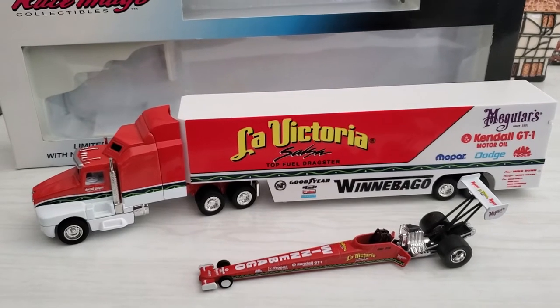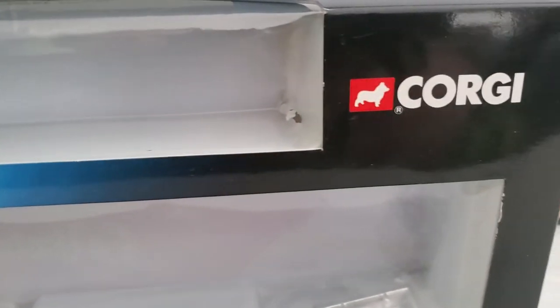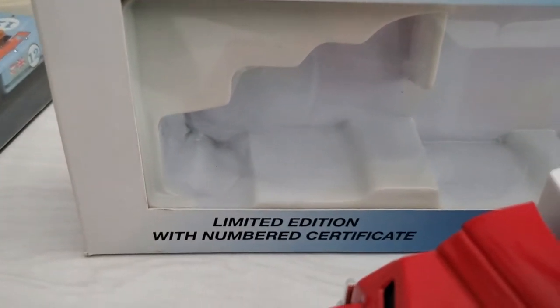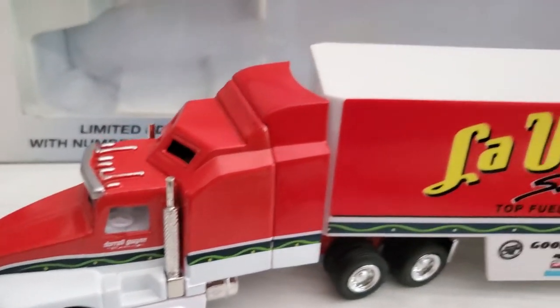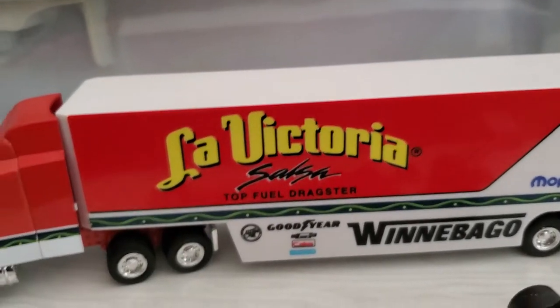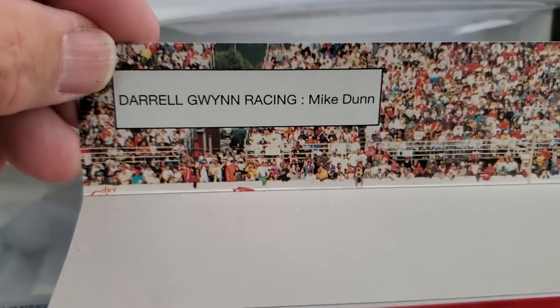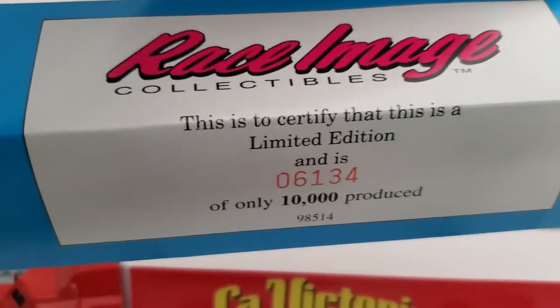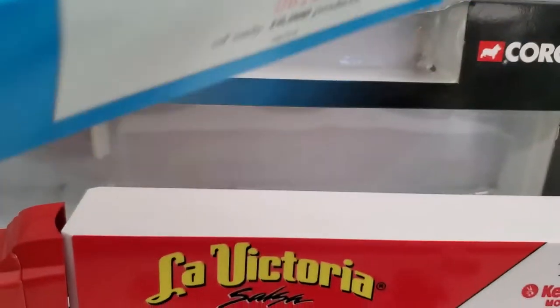This is copyright 1994 and it's Race Image in association with Corgi toys. You get a limited edition with a numbered certificate in the box. There are mirrors that you attach to the cab — I don't know if they just snap on or if you have to glue them on, but the mirrors are included, which is nice. In the top portion of the package where the dragster sits is a card that says Daryl Gwynn Racing, and Mike Dunn is the driver. It's actually the certificate, so you can see what number I have out of 10,000 — that's kind of cool.